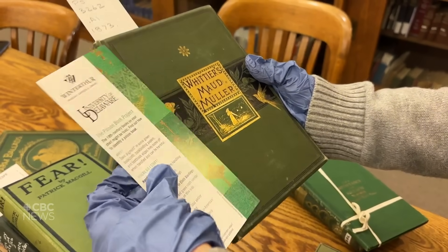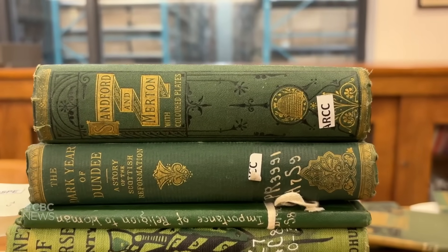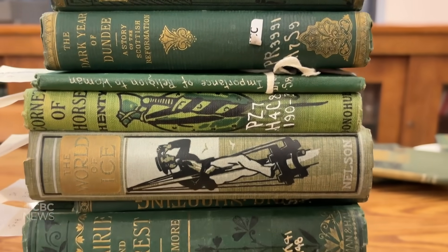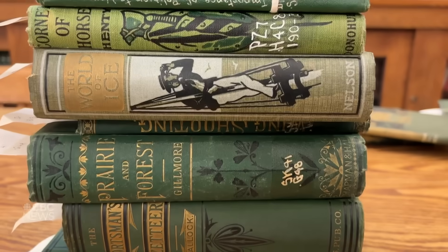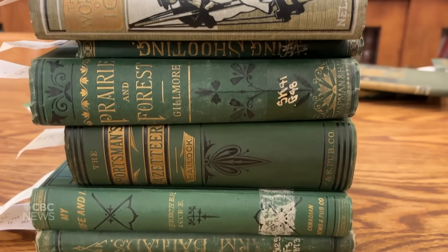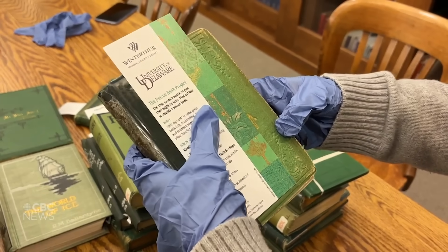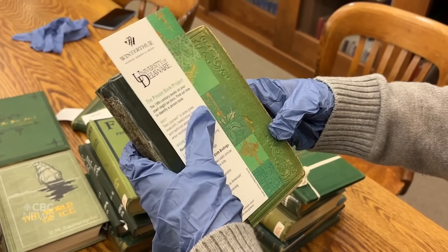You can see that there's a whole range of greens here — some of them are true to their original color, some of them may have changed over the years. But you can use the bookmark to match books and see if they are close to the color, and it just means that they're potentially an arsenic book.